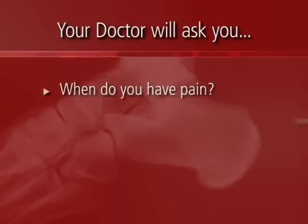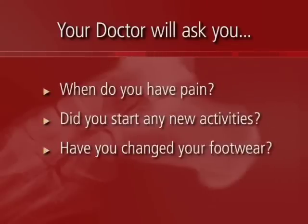I would ask a patient: when do you have the pain? Does anything make it worse? Does anything make it better? Did you start any new activities? Have you changed any shoe gear recently? Is there anything different that you've been doing that you notice has made this worse?